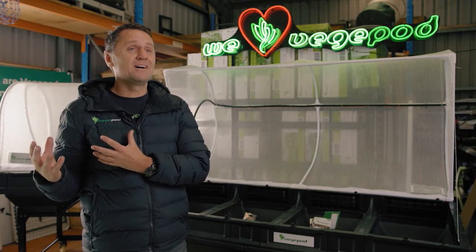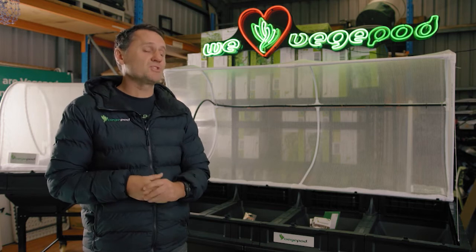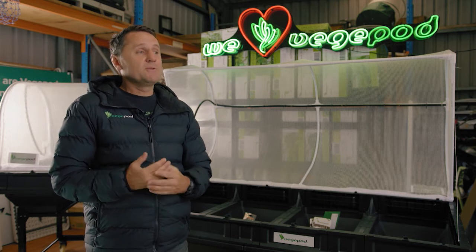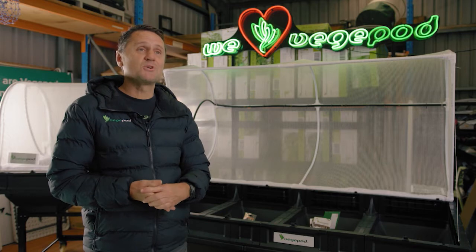He needed a couple more people to put the shoulder to the wheel — a few more brain sets, different skill sets, all that sort of stuff. The three Musketeers formed about two years after he started, so that was about ten or eleven years ago now for us, and we've just gone from strength to strength.